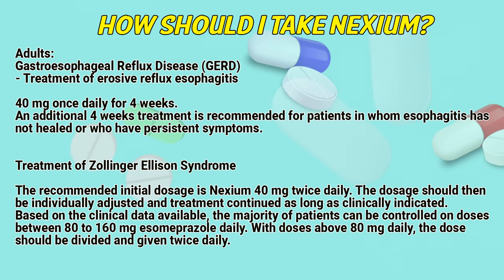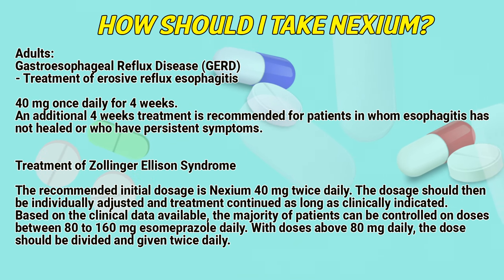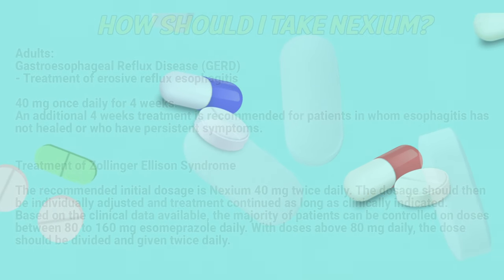Based on the clinical data available, the majority of patients can be controlled on doses between 80 to 160 mg esomeprazole daily. With doses above 80 mg daily, the dose should be divided and given twice daily.